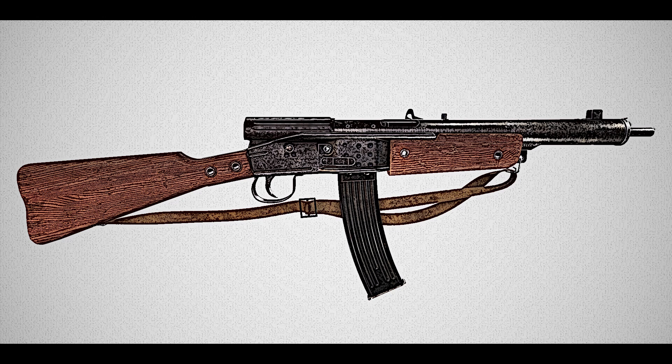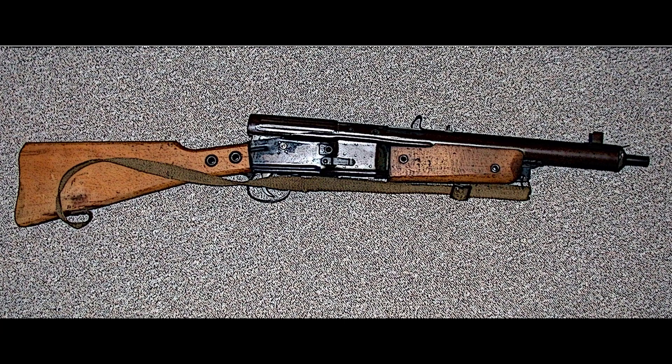Origin: in October 1944, with the war situation becoming increasingly dire, Germany initiated the Primitive Waffen Program — Primitive Weapons Program — to create basic, cost-effective firearms for the Volkssturm. Several companies developed different models under this program.